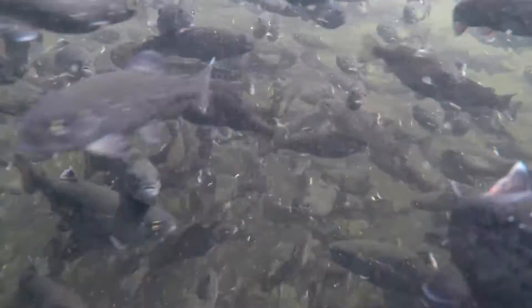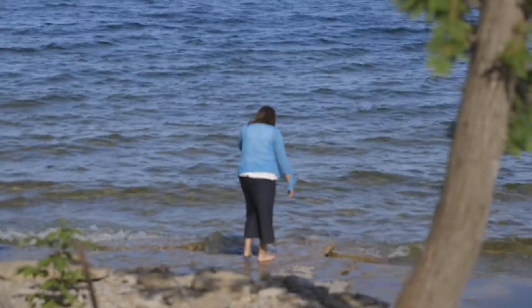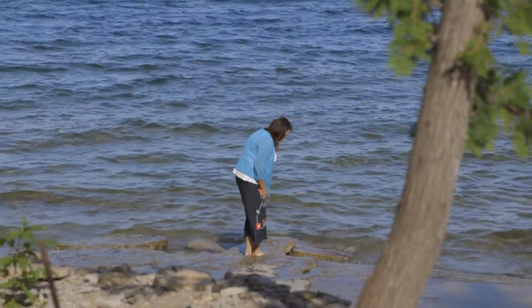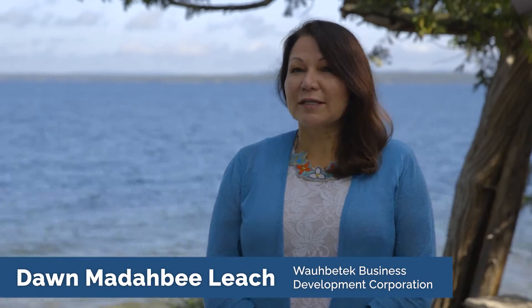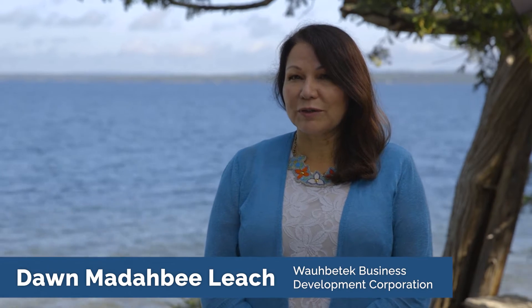The fisheries have been a mainstay of our diet over thousands of years. And now we know that there's a new type of fishery, and that's aquaculture — growing fish.